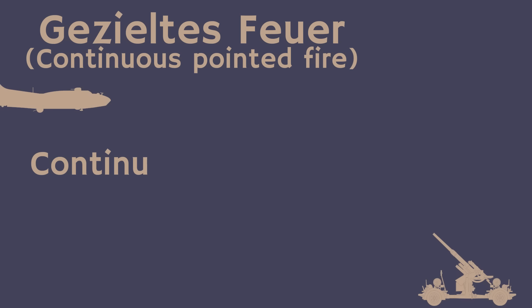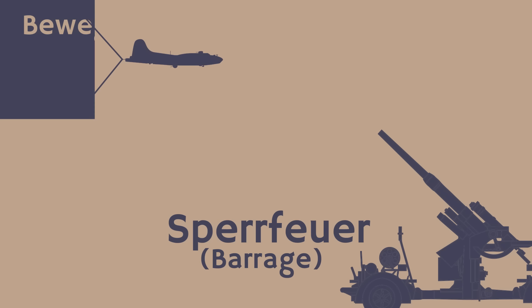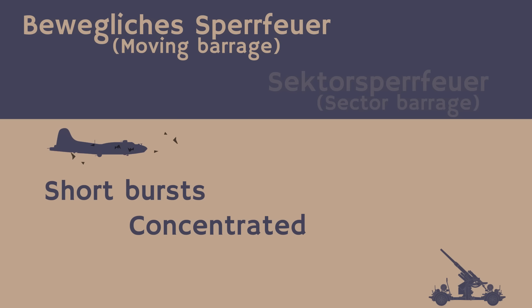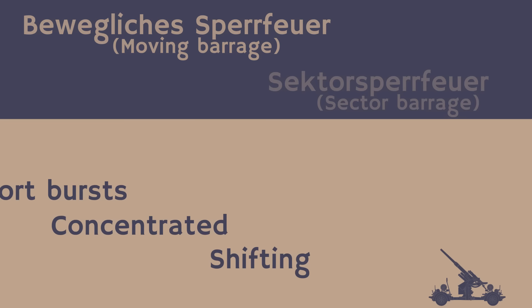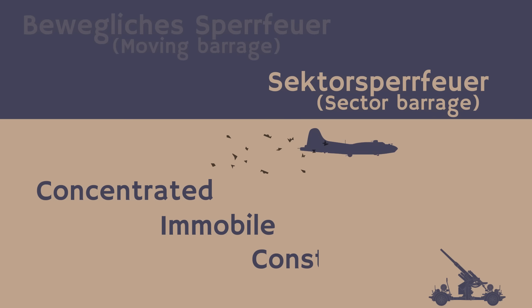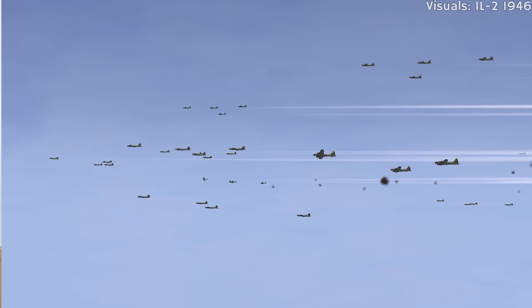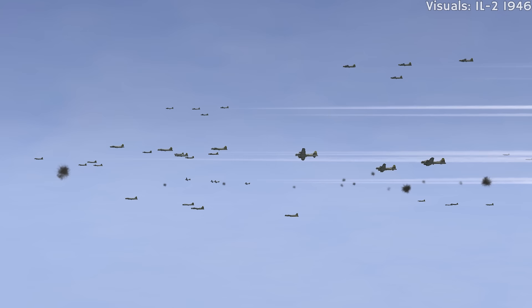The Germans differentiated between two main types of fire: Gezieltesfeuer and Sperrfeuer. The former constitutes continuous fire by the guns based on tracking data supplied by the Kommandogerät — it was generally the most accurate. Beyond that you have Sperrfeuer, broken down into Bewegliche Sperrfeuer and Sektor-Sperrfeuer. Bewegliche Sperrfeuer is likely a shifting barrage providing short concentrated clusters of explosions jumping from one location to the next on the bomber's flight path. Sektor-Sperrfeuer would be a concentrated and unmoving sector in the sky, constantly barraged by the guns.